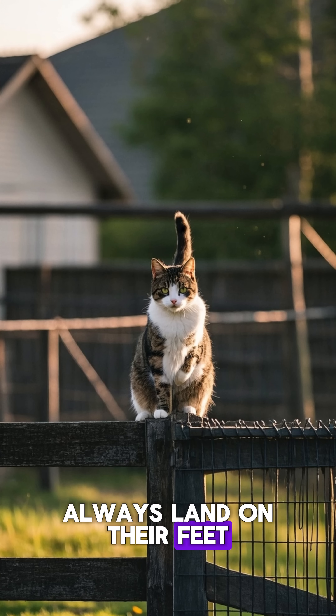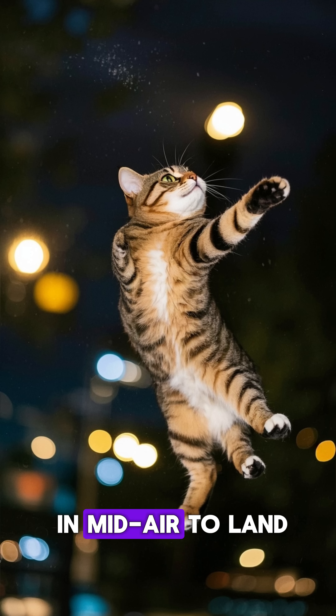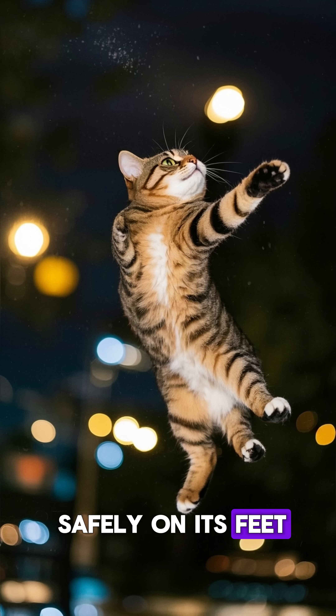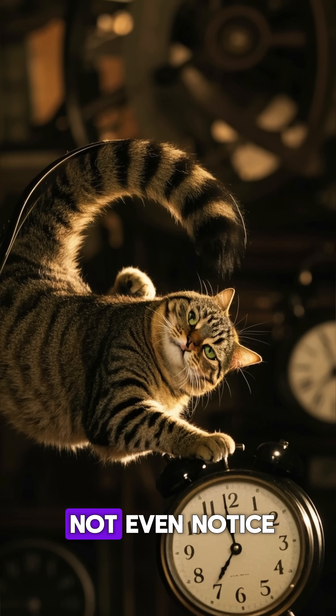This is why cats always land on their feet. When a cat falls, its body automatically twists in midair to land safely on its feet. It's called the righting reflex, and it happens so fast you might not even notice.